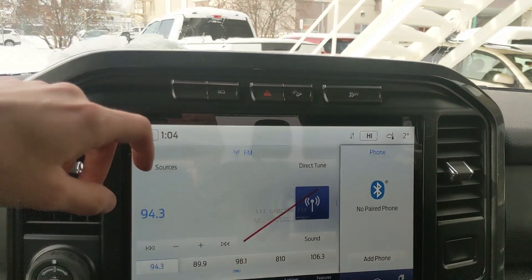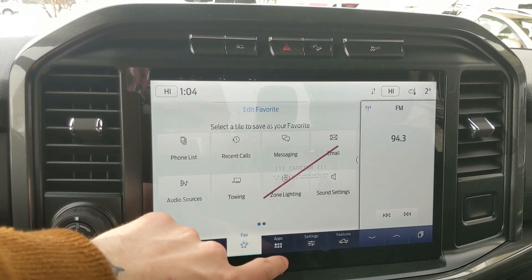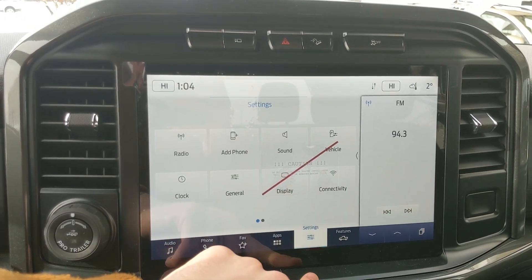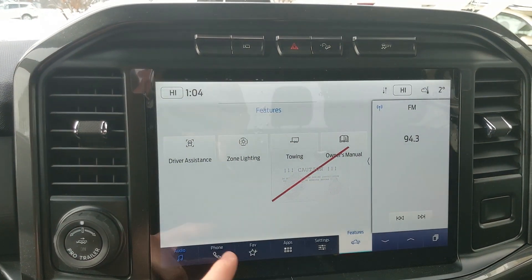Moving on to your center infotainment screen which is radio and Bluetooth capable. You have your Bluetooth phone controls, a favorite screen for all of your most used apps and settings, whatever apps you may have installed, settings for your screen and other features around your vehicle and your general truck features such as driver assistance, zone lighting, towing and owner's manual.